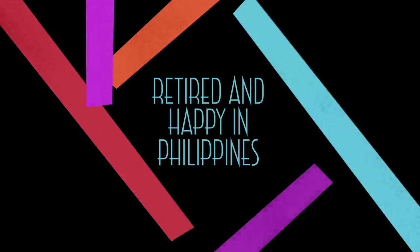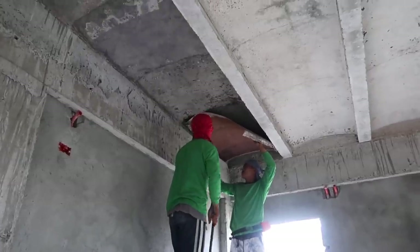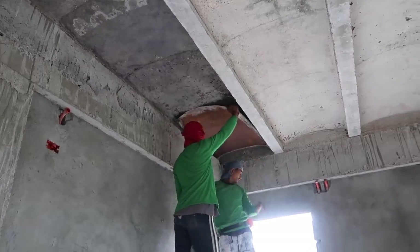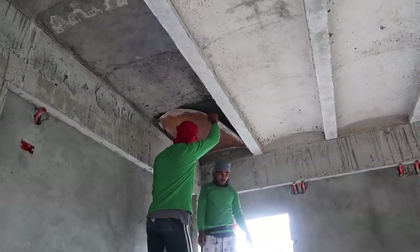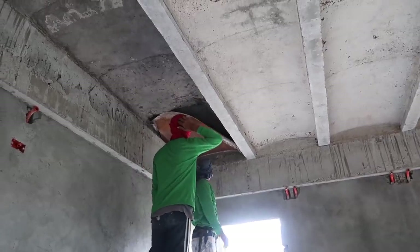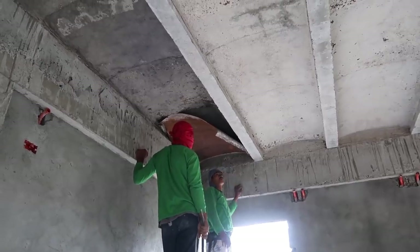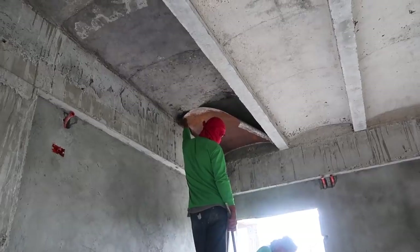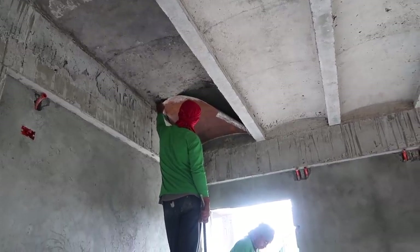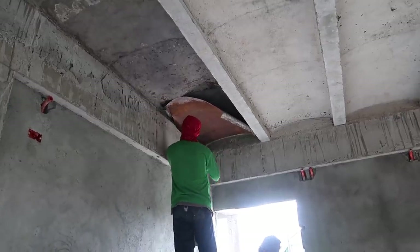Look at that — they're finally taking the rest of the sea joist metal down in here. Actually, I think it was supposed to have been done earlier this week because the sea joist company is wanting their materials back that they loan out to everybody to build a sea joist. So I suspect Monday they'll pick everything up.